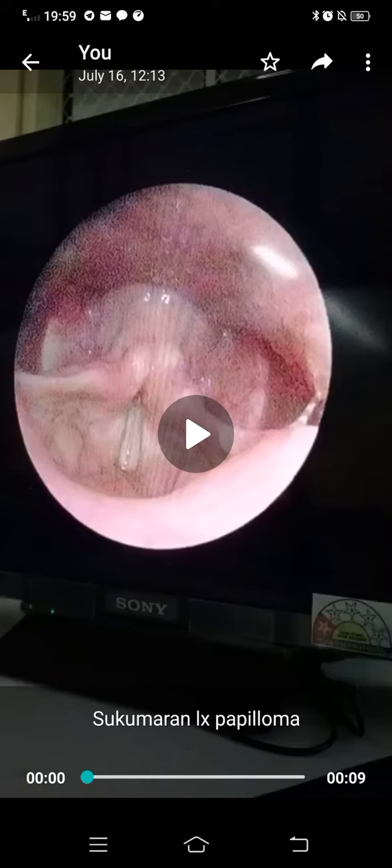The epiglottis and the false cords, which can be visualized as fleshy pink folds lying above the true cords which are white in color, the epiglottis, false cords, the arytenoid, the aryepiglottic folds, and pyriform fossa are normal.